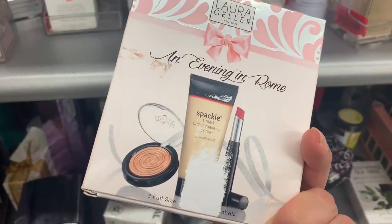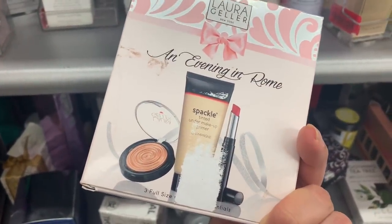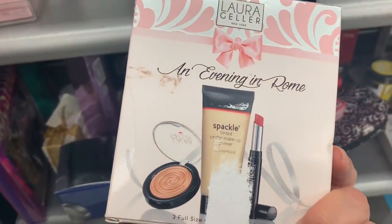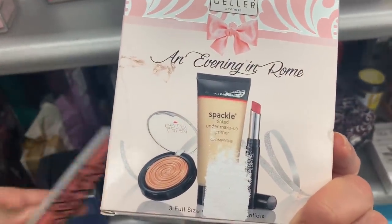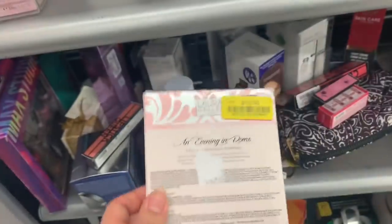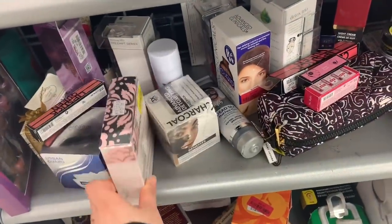And this is the Laura Geller Three Full Size Essentials for $10 — it comes with a primer, a highlighter, and a lipstick, all full sizes. For $10, this is an amazing price.